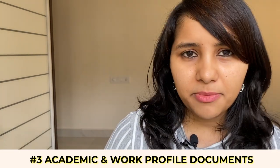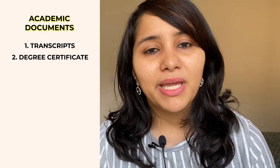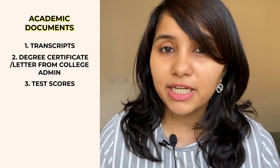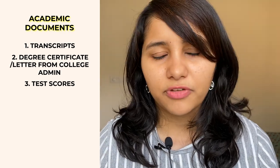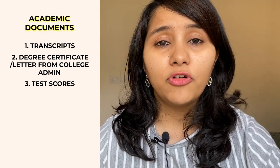The third category covers academic and work profile documents. For academics, carry your transcripts and degree certificate — if your degree certificate hasn't come in yet, a provisional certificate will do, or even an email or letter from your college admin confirming you're in your final year. Also carry test scores such as GRE and TOEFL if your university required them. Note that many colleges have waived GRE/TOEFL due to the coronavirus pandemic, so skip this if that's the case for your university.